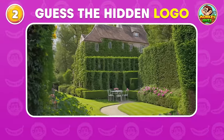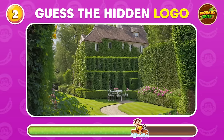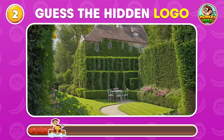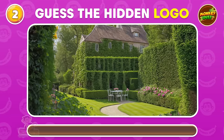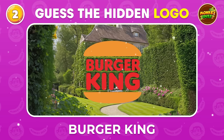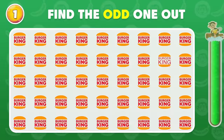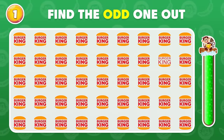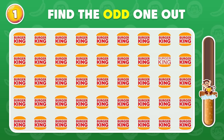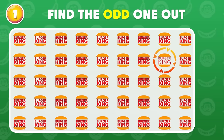Can you spot the famous logo brand? Burger King! Find the odd one now! Bravo!